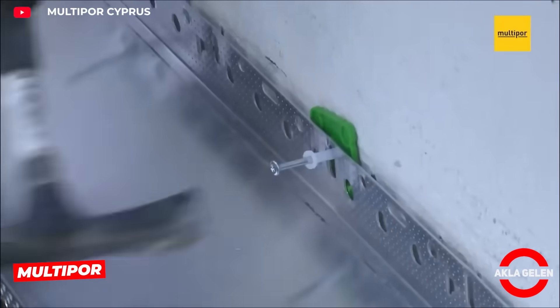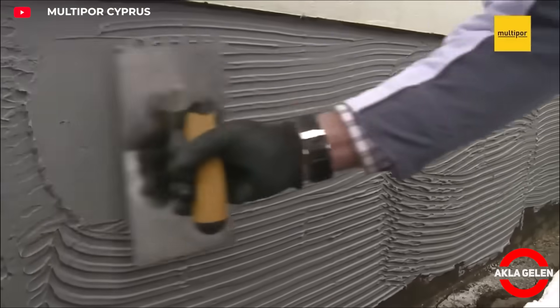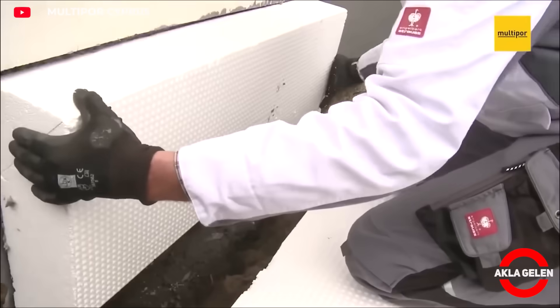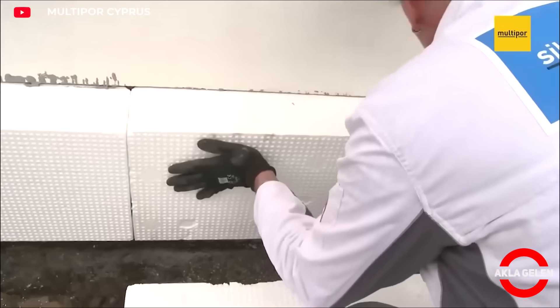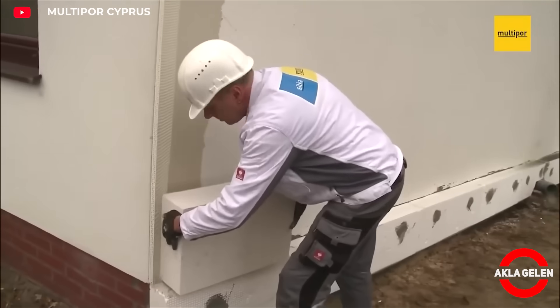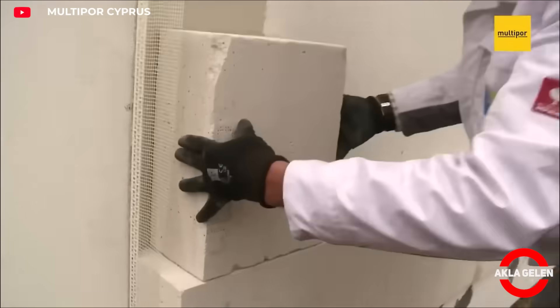Multipore is a mineral-based exterior thermal insulation system, manufactured from sand, lime, and cement. These boards prevent condensation and moisture formation on walls thanks to their water vapor permeability. They offer high sound insulation, low thermal conductivity, and economical installation costs.